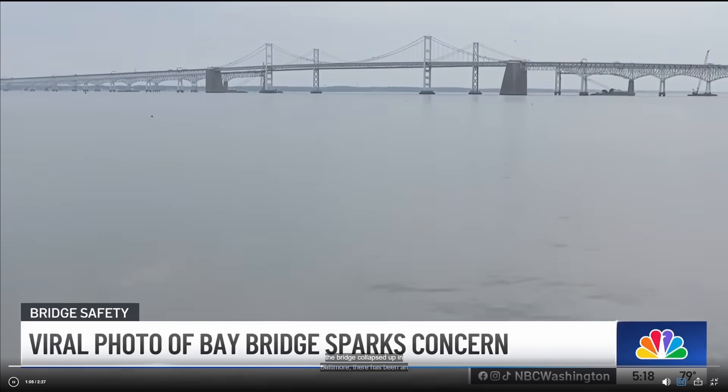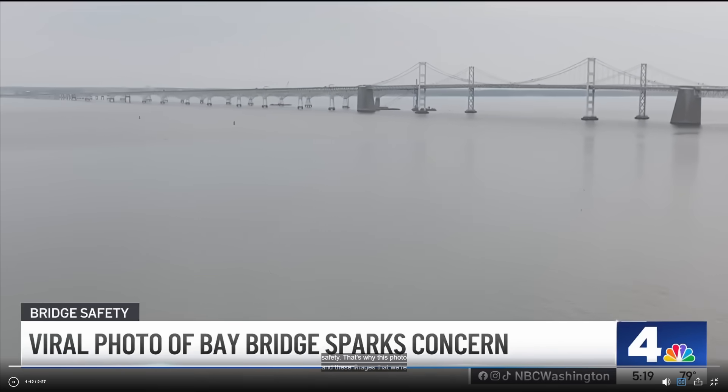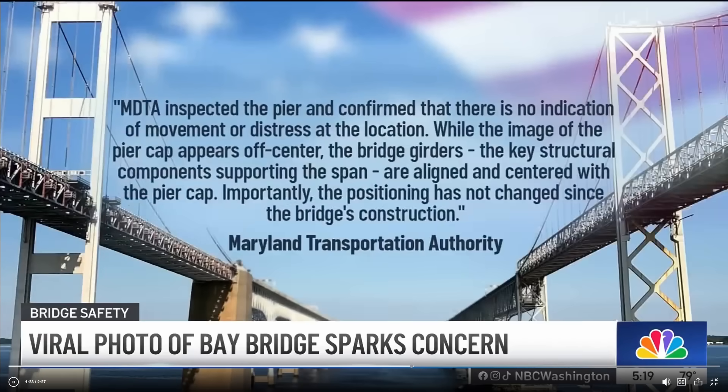We're going to run this brief news segment from NBC4. Since the Key Bridge collapsed up in Baltimore, there has been an intense spotlight cast on the Bay Bridge when it comes to safety. That's why this photo and these images of this pier are drawing so much attention and concern. Maryland leaders are stressing that both spans of the Bay Bridge are safe. The Maryland Transportation Authority sent a statement saying MDTA inspected the pier and confirmed there is no indication of movement or distress at the location. While the image of the pier cap appears off-center, the bridge girders — the key structural components supporting the span — are aligned and centered with the pier cap. Importantly, the positioning has not changed since the bridge's construction.